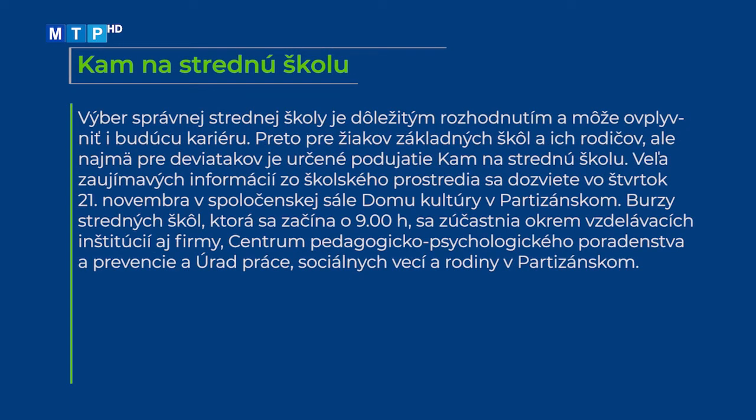Výber správnej strednej školy je dôležitým rozhodnutím a môže ovplyvniť budúcu kariéru. Preto pre žiakov základných škôl, ich rodičov a najmä deviatakov je určené podujatie Kam na strednú školu, ktoré sa koná 21. novembra v Spoločenskej sále Domu kultúry v Partizánskom. V burze stredných škôl začínajúcej o 9:00 sa zúčastnia okrem vzdelávacích inštitúcií aj firmy, Centrum pedagogicko-psychologického poradenstva a prevencie a Úrad práce, sociálnych vecí a rodiny v Partizánskom.